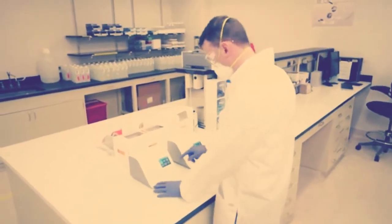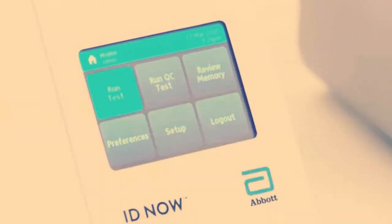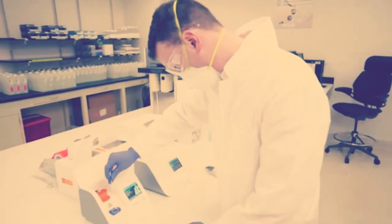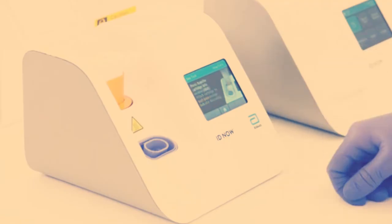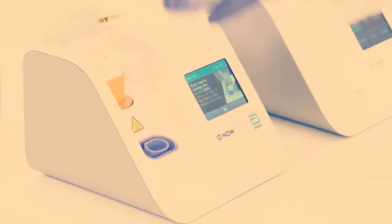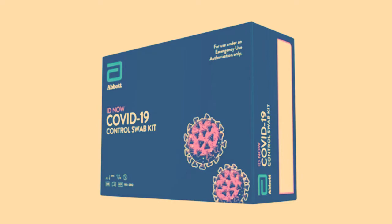But that could soon change with U.S. company Abbott Laboratory's new coronavirus test that can deliver a positive result in five minutes and a negative result in 13. Gavin Cloherty, head of infectious disease research diagnostics at Abbott, says the IDNow testing device is the size of a small kitchen appliance and is portable enough to even be used in a mobile unit. It generates an accurate test result in a matter of minutes instead of hours or days.